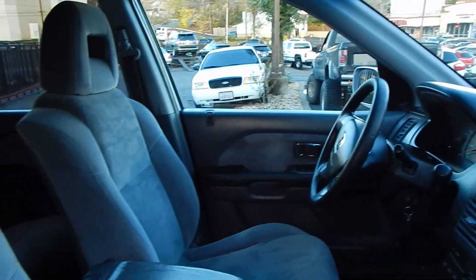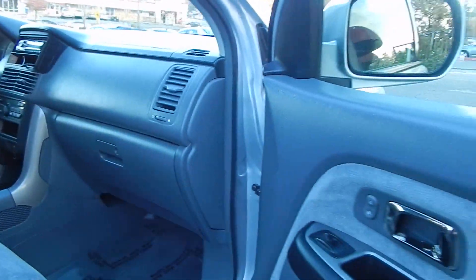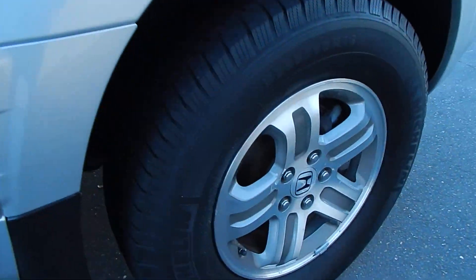No cracks on the dash, no cigarette smell once again. Whoever purchases this vehicle will be getting a very, very nice car.